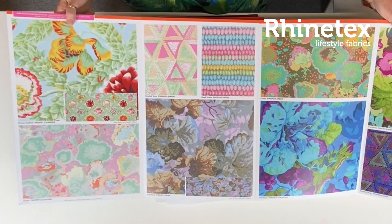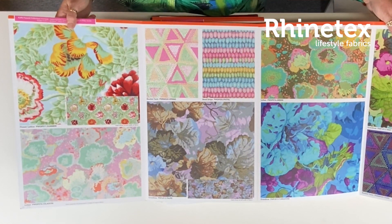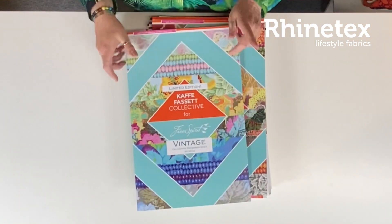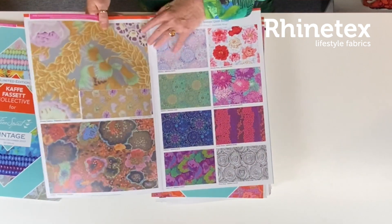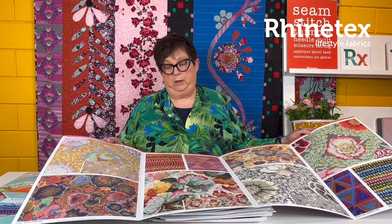And then some other really well-known patterns like the beaded stripes. Have a look — this is absolutely gorgeous. A must-have. Limited edition, so you have to hurry. If you want something of this, order because this is only a one chance to order this.